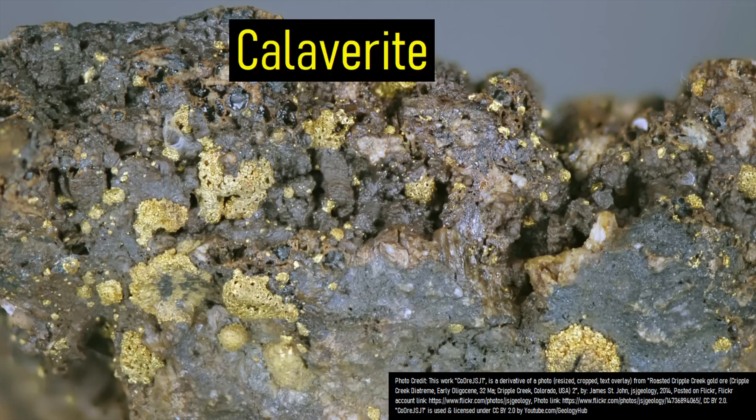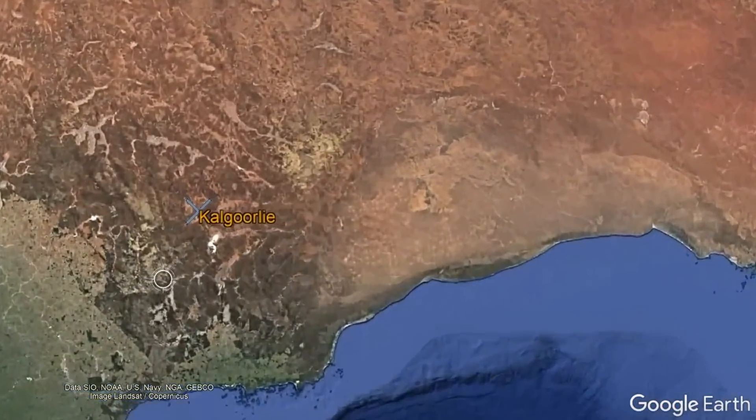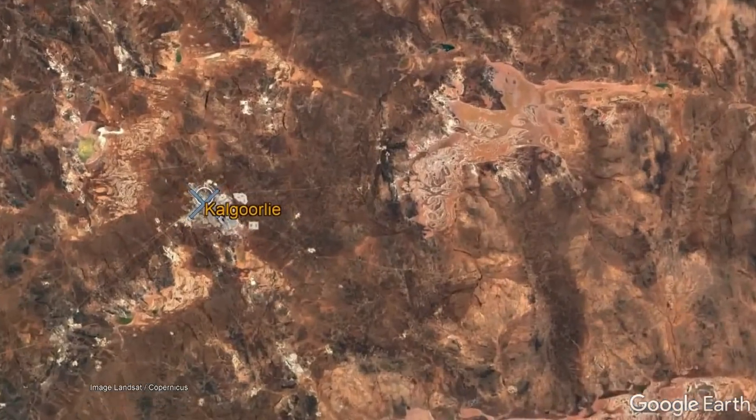Despite not having the distinguishing color of gold, as shown by its chemical formula of two atoms of tellurium and one atom of gold, it was 43.5% by weight gold. In other words, much of the city of Kalgoorlie was accidentally built with gold.